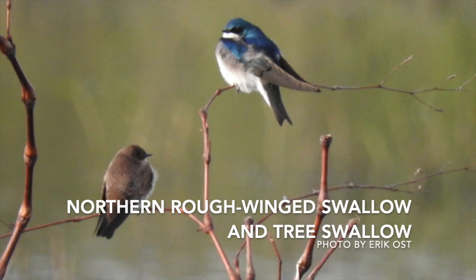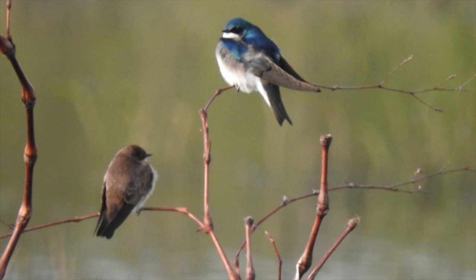These birds are swallows, and you'll often see them flying through the air catching insects mid-air. The one on the top, the bright blue one, is a tree swallow, and the one on the bottom, the brown one, is a northern rough-winged swallow. These are only two species of the many different types of swallows you can find here in Missouri.